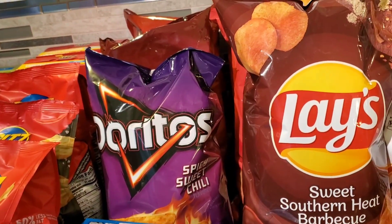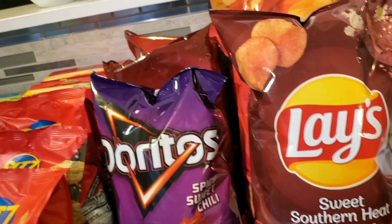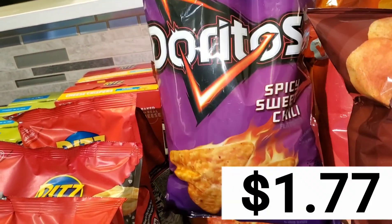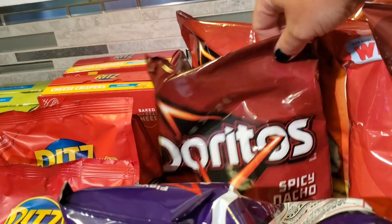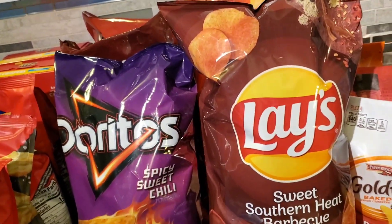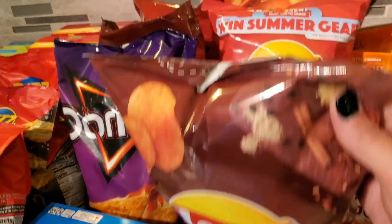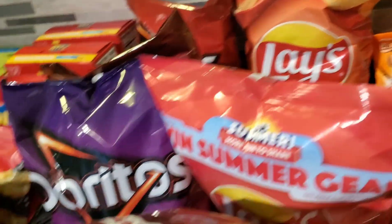We've got some other items that were on sale. Doritos were on sale for $1.77 if you grabbed three, so I did a spicy sweet chili, a spicy nacho, and a regular nacho. Lay's potato chips were also on sale for the same deal, so I grabbed a sweet Southern Heat barbecue — never had that before — a wavy Lay's, and a cheddar and sour cream.